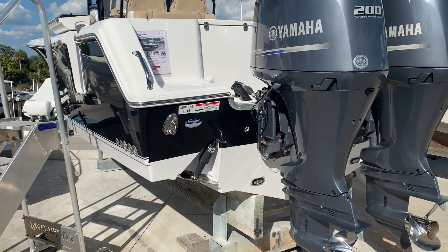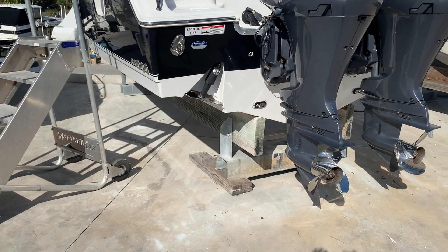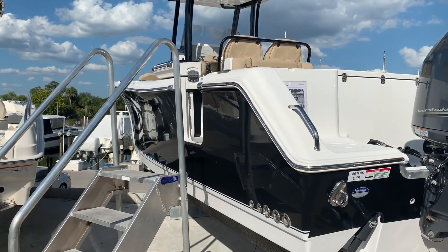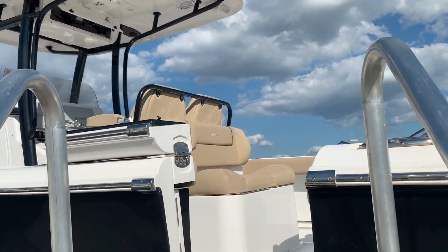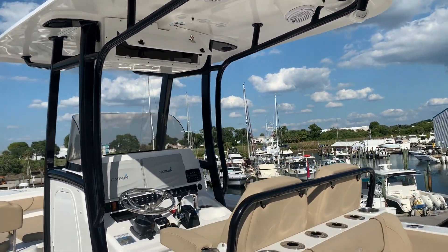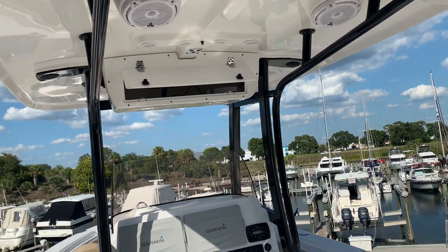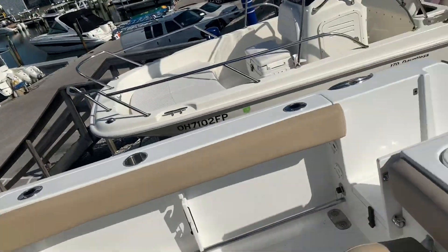Roughly 378 hours, so we'll go through the boat and point out some of the options. As you can see, we do have underwater lights, this one has a dive door, beautiful black gel coat, and a hard top on the boat. On the hard top there's a VHF radio, rocket launchers, spreader lights in the back, and JL speakers.